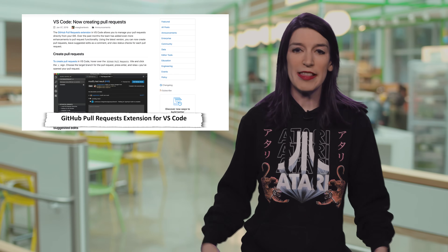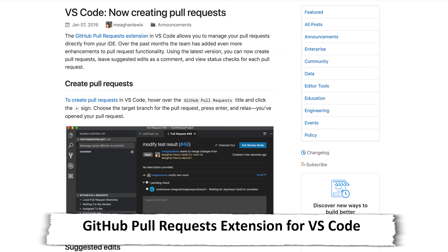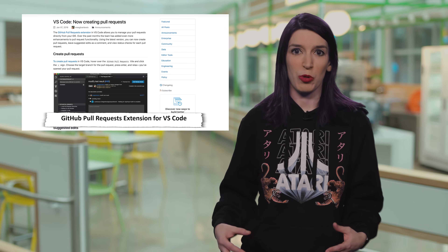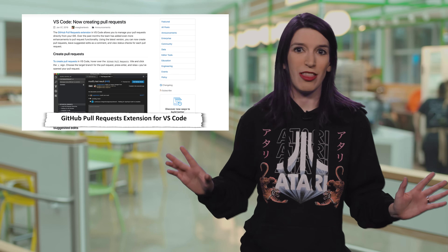Speaking of GitHub, the awesome GitHub pull request extension for VS Code is now even better. This came out a couple of months ago, but over the last few months the team has been adding even more features, like the ability to create pull requests, use suggested edits as a comment, and also view status checks for each pull request — all inside the editor without having to leave your code.